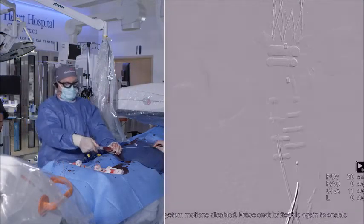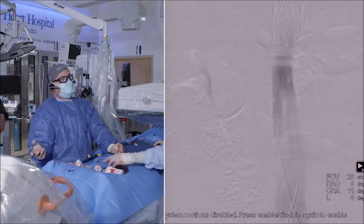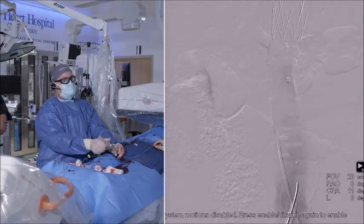Here you can see contrast filling up the contralateral limb, going into the main body, actually flowing into the left renal and back down into the ipsilateral limb and into the aneurysm.